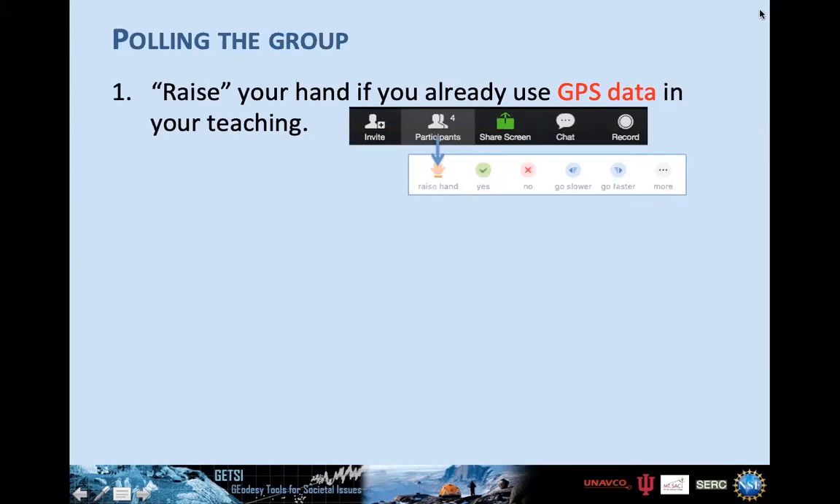About a third of the people on the webinar already use GPS in some capacity, so about two thirds haven't used it yet. Go ahead and unraise your hands.